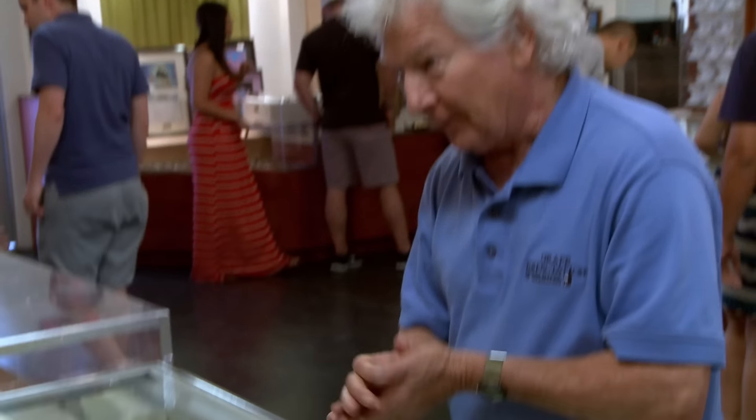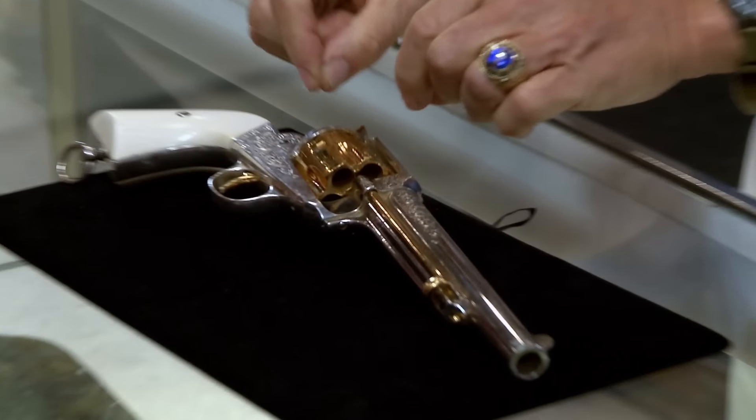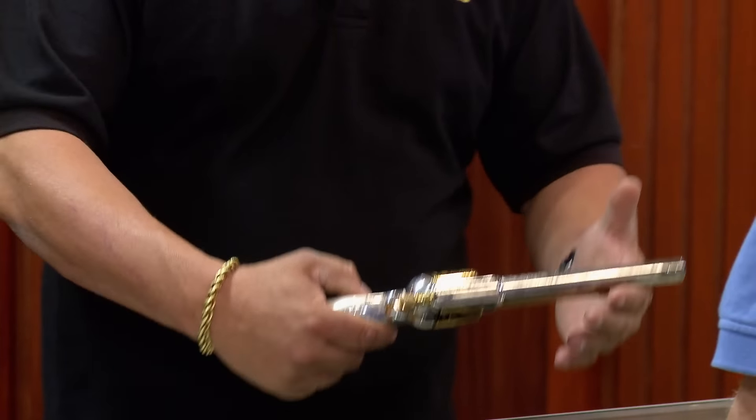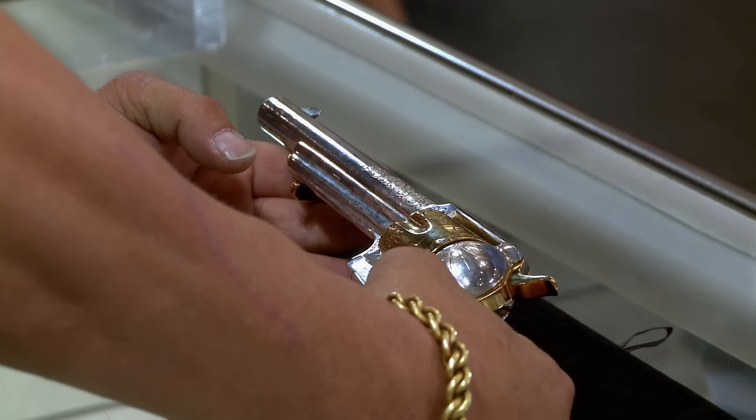It's got some silver, and it's got some gold in it, and it's all engraved. This is pretty nice. Where did you get this? Well, a lady friend of mine got it in a divorce. Lady friend, huh? Lady friend.